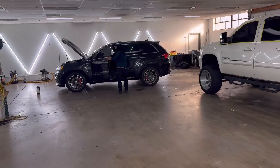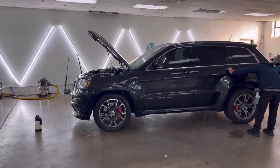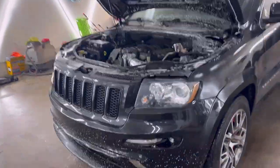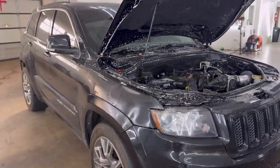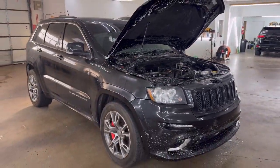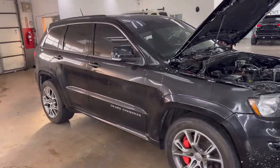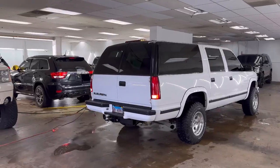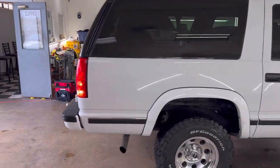This other Jeep SRT came in for a full detail — I think he's just gonna go ahead and sell it. He does want to clean it up. That's pretty much it for right now — that's what I wanted to show you guys, show you what we got in and show you the other cars. Let's get this thing going.